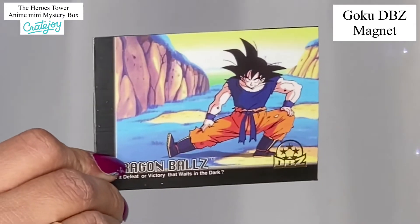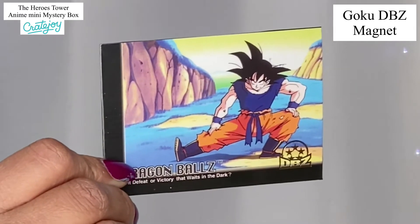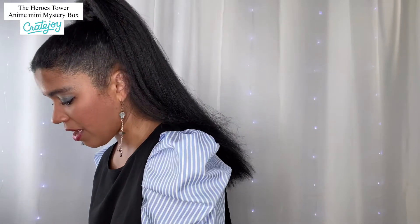That was the little buttons. Next we have a magnet — it is a Goku DBZ magnet. Again I apologize, I'm sure I butchered it. I'm popping the name up on screen and it will also be in my description box below. Honestly, even though I'm not an anime fan, I will probably put this on my refrigerator because I always need magnets.